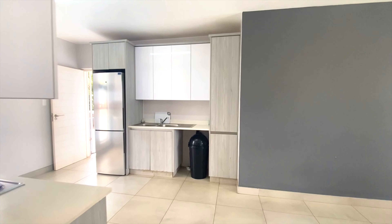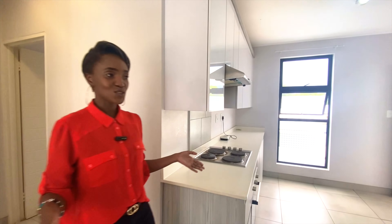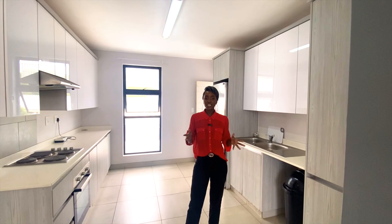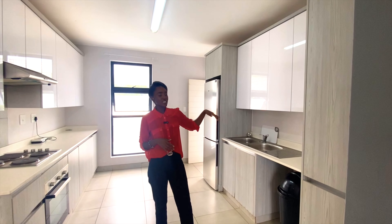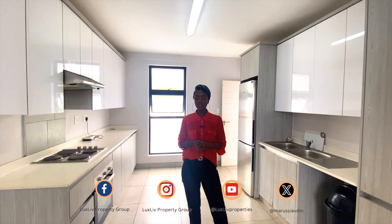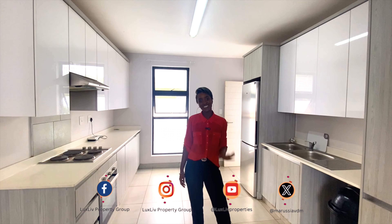That's the actual unit itself. As I mentioned, it's a lock-up-and-go, ready for any young professional or young family to enjoy. This area in Littleton Manor is very sought after at the moment — it's very central, the train station is literally a stone's throw away, there's a shopping center close by as well, so it's very convenient for anybody who would like to live here. Make sure to like, subscribe, and get in touch with us. You can contact me at wandi@luxliveproperty.com and we'll be able to advise you on how you can own this beautiful space. Take care.